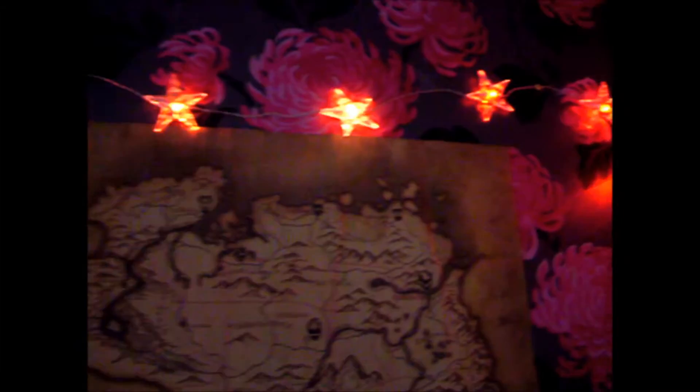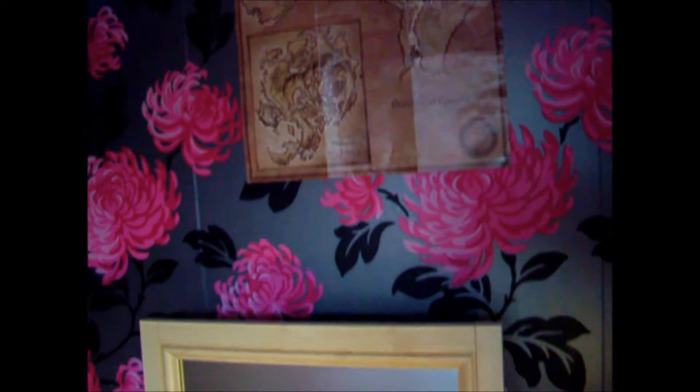Over here are my Skyrim map and my Elder Scrolls map. I am a huge fan of the Elder Scrolls series and I also play the Elder Scrolls Online.